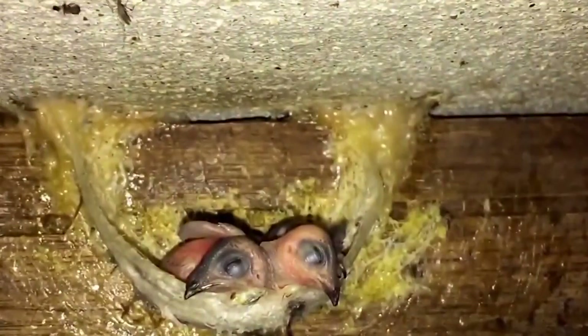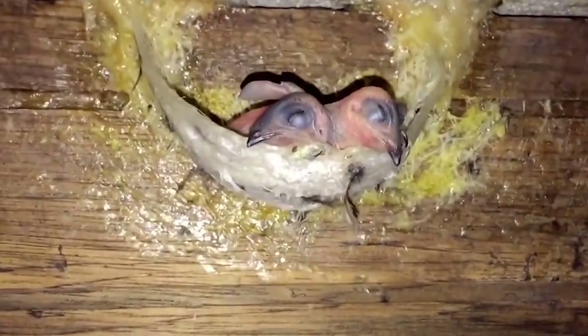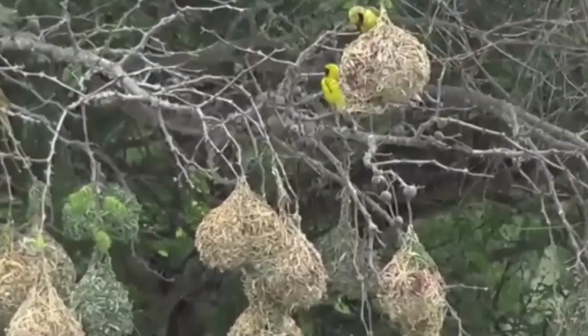From giant colonies and trees to some of the most expensive food on Earth, here are 12 amazing nests in the animal kingdom!